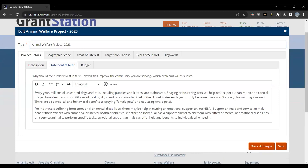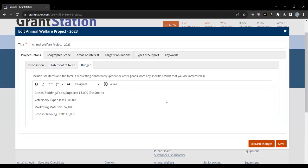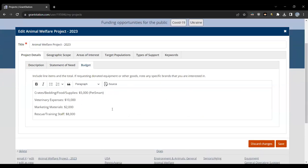Adding this information helps you stay grounded and lets you know specifically which keywords you'll use when doing your research. Then we have our Budget tab — this is where we list what we need the money for. We have veterinary expenses, crates, bedding and food supplies, a name we know which is PetSmart, rescue and training staff, and marketing materials. This is all good information to do for every project.